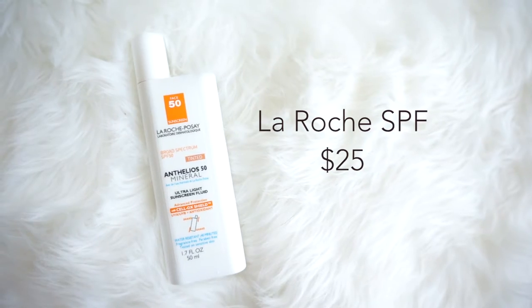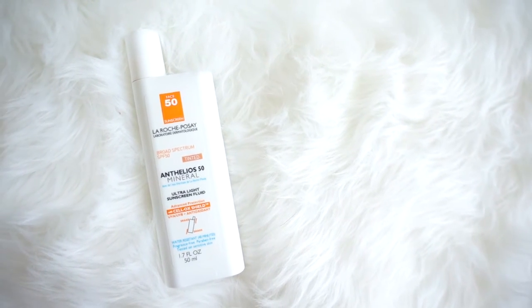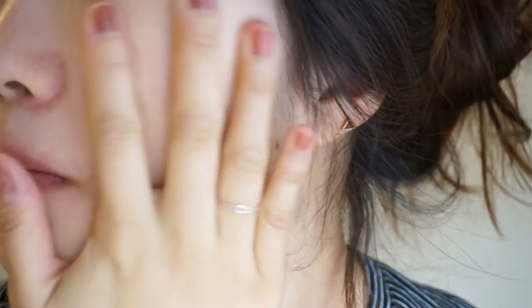Last but not least is the La Roche Posay — this also has a really long name — Broad Spectrum SPF 50 Tinted Anthelios 50 Mineral Ultra-Light Sunscreen Fluid. You have to shake it before you use it, and it's very liquidy. But I love the glow that it gives off to my face when I apply this. I sometimes just apply this sunscreen and don't wear any BB cream if my skin is doing better than usual. It gives this radiance to my face. This one is $25. Some of my friends don't like it because of the smell — it smells a little more chemical — but it disappears after a while, so it doesn't bother me that much.